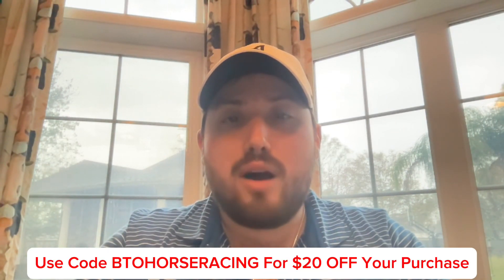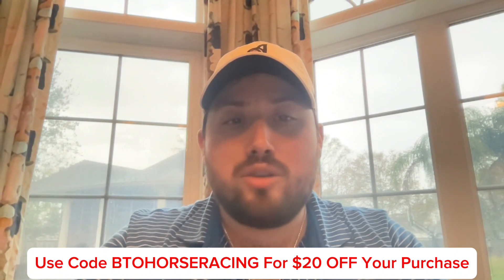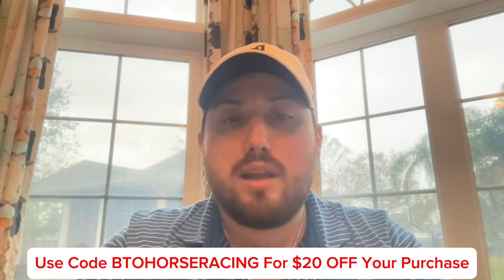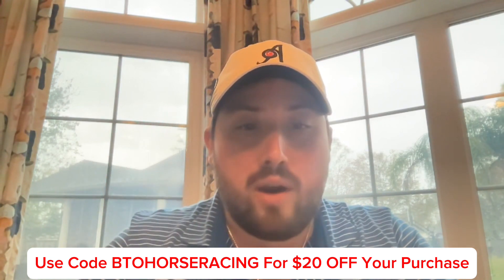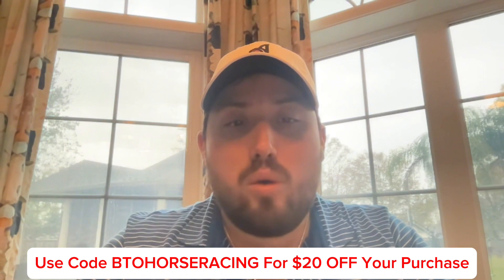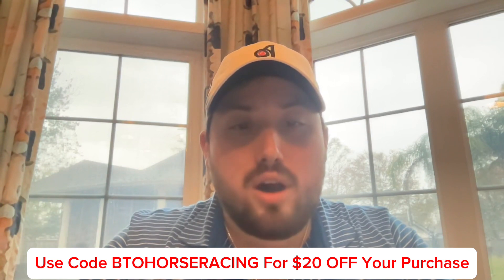Whether it's an NFL, NBA, NHL, or MLB game, SeatGeek has you covered. If sports isn't your thing, that's okay too — SeatGeek also has tickets for any concert you want, and even Broadway shows. Look for that little green dot that shows that you're getting a great deal. And when checking out, use code BTOHORSERACING for $20 off your purchase.